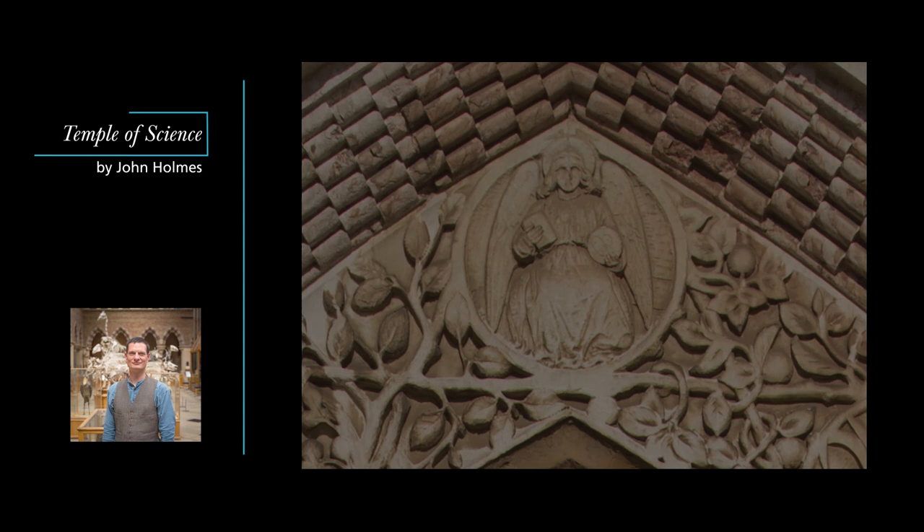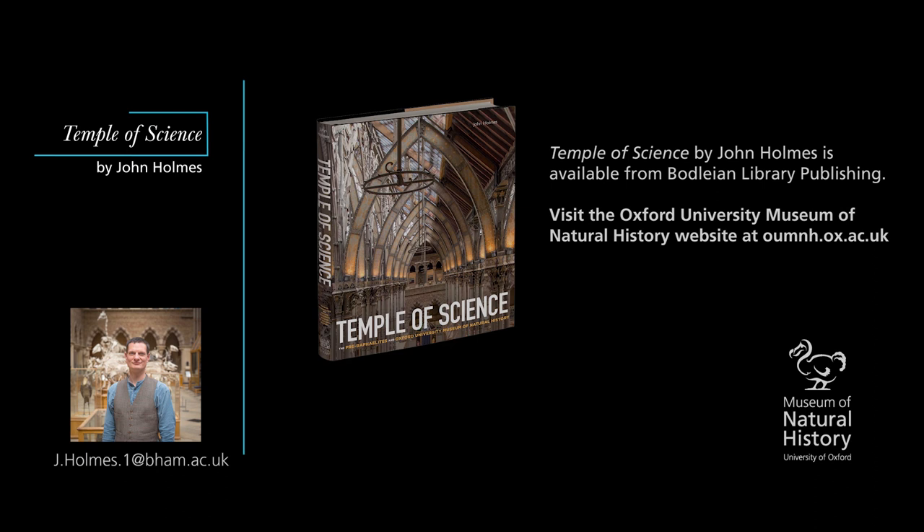In the next episode, we will cross the threshold to see how Oxford's Victorian scientists, working with Woodward, the O'Sheas, and the Pre-Raphaelites, used arts to turn the museum's interior into an object lesson in science.